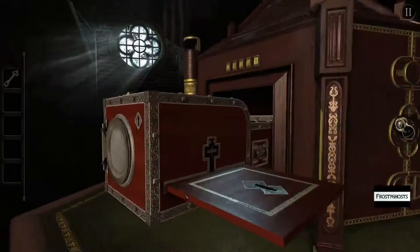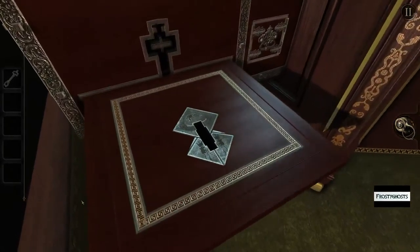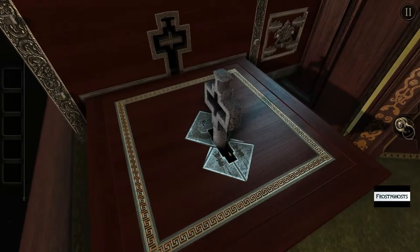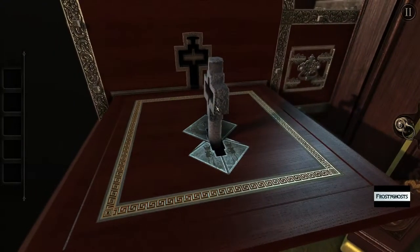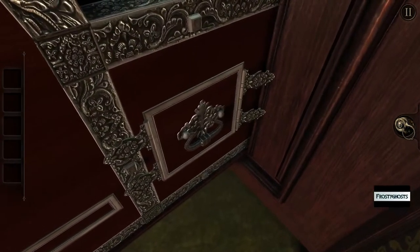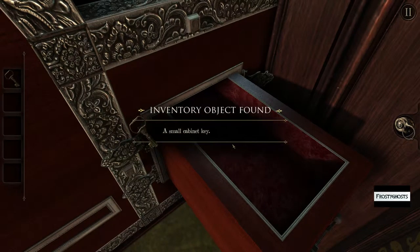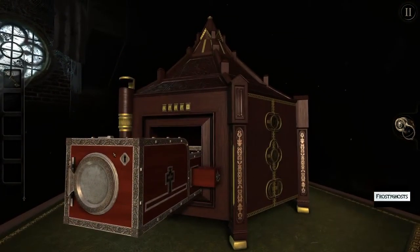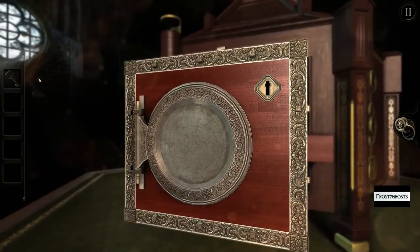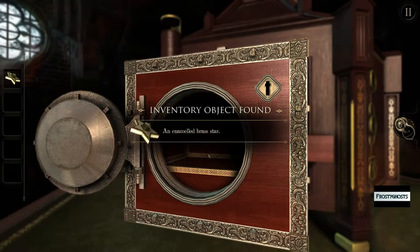This isn't tall enough. Now we can pull this open. A small cabinet key. An enameled brass star.